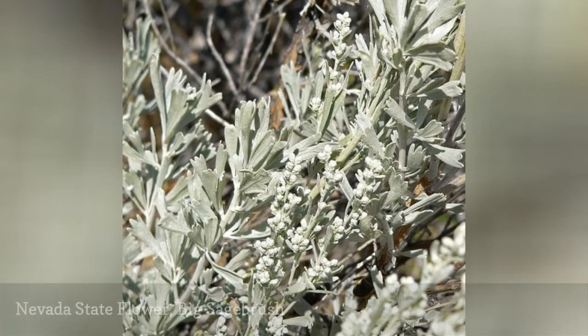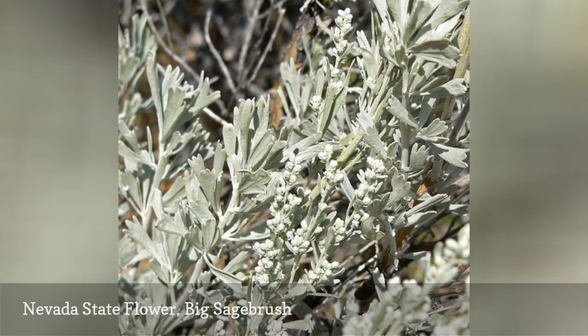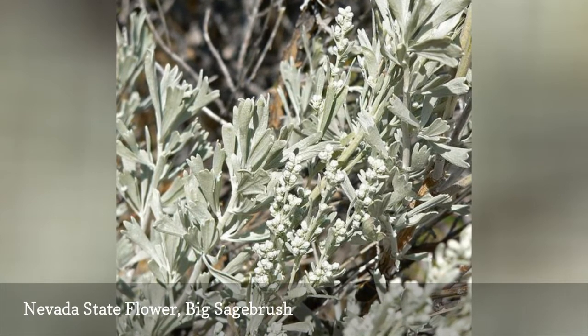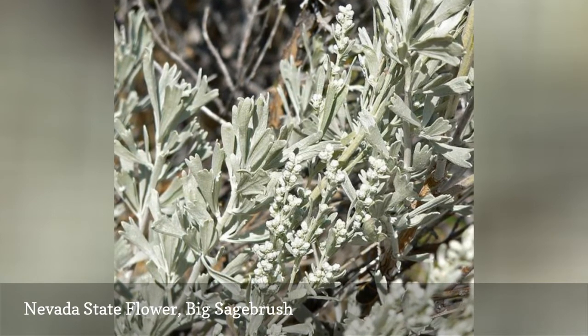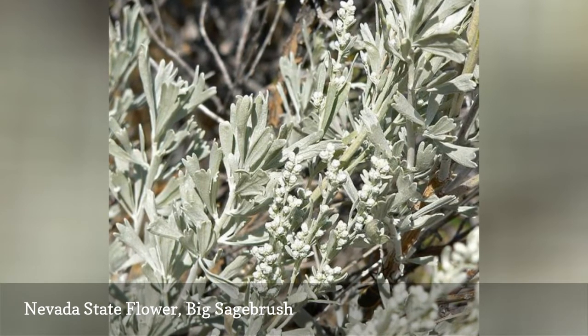Nevada's state flower since 1917, the sagebrush, is also called Big Sagebrush, Common Sagebrush, Blue Sagebrush and Black Sagebrush. It is a silvery bush that grows in dry desert terrain and has a strongly recognizable fragrance when it gets wet.